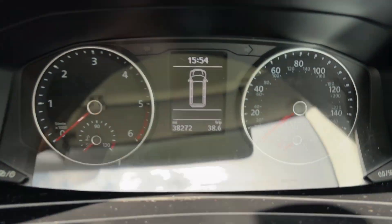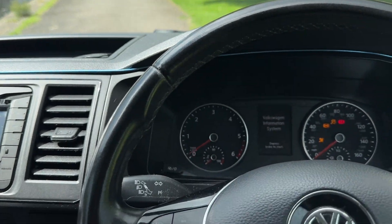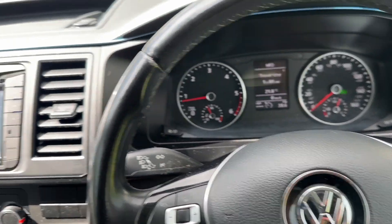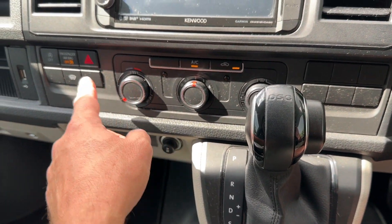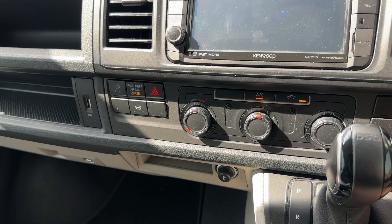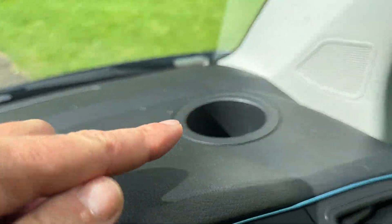Moving in, you'll see on the dash it's only done 38,272 miles. It's got a multifunction steering wheel with a leather steering wheel, so everything can be controlled here. Moving over onto the main console, you benefit from air conditioning, and also for the winter days a quick-clear front heated screen, which is a nice benefit. You've got a USB port, 12 volt on the top, and a passenger cup holder — same on the driver's side.